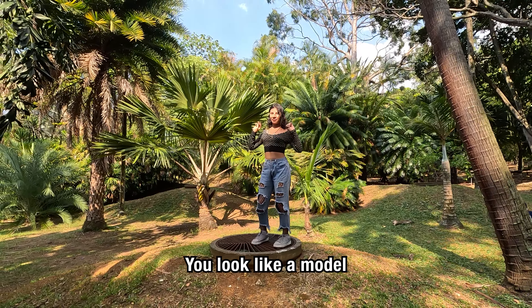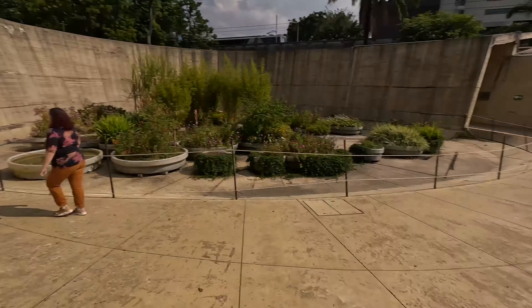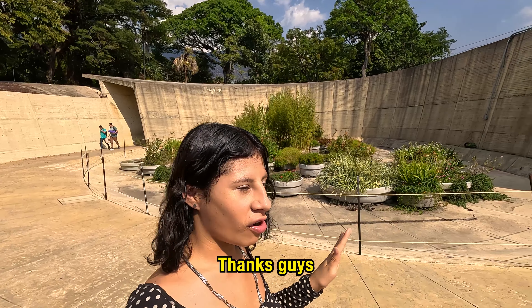We are leaving Botanical Garden. That does it for this vlog — it's been real, it's been chill. Peace. Thank you guys. Peace.